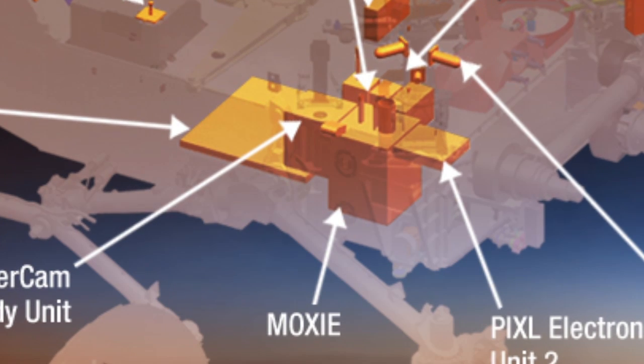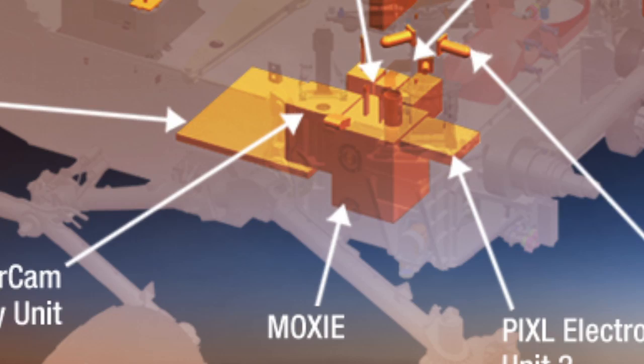produce oxygen from the carbon dioxide atmosphere of Mars, to be stored for jet fuel or for humans to breathe when they first arrive.